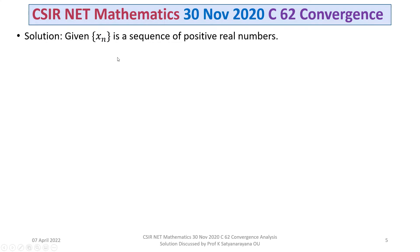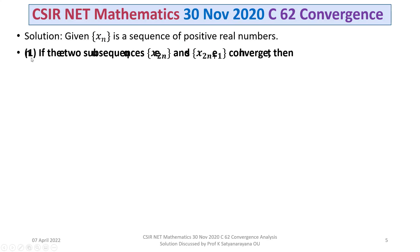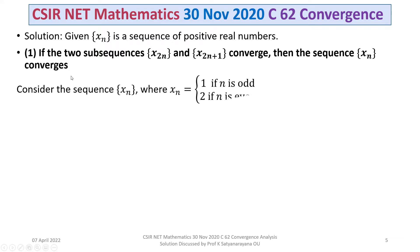We are given the sequence XN of positive terms. Let's consider the statement given in option 1: if the two sub-sequences X(2N) and X(2N+1) converge, then the given sequence XN converges. This is not true. To show this, we consider the sequence XN where XN equals 1 if N is odd.